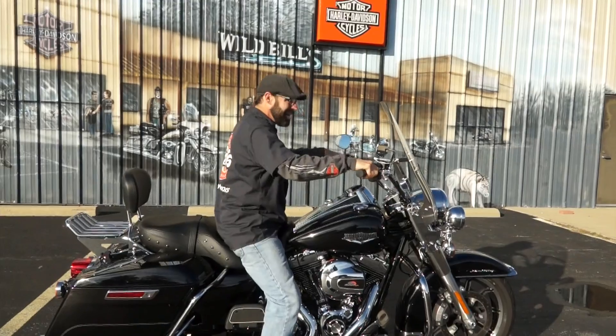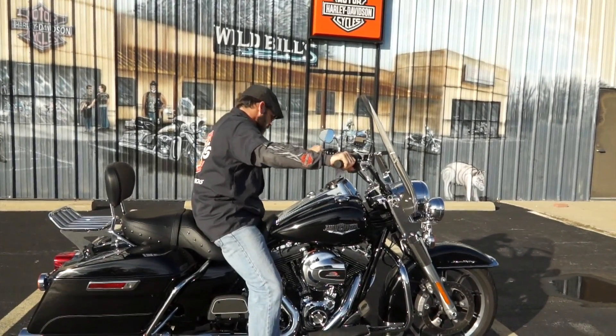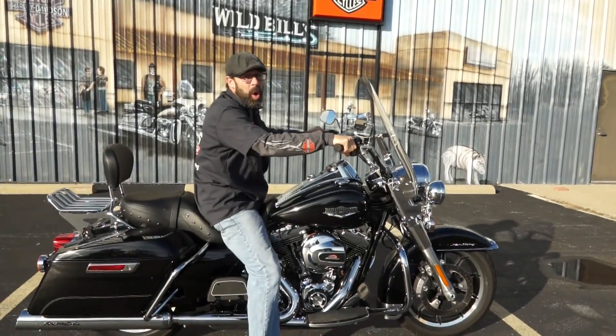If you'll excuse me, I'm going to get on the road. I'll see you on the road. Oh hell yeah, it's on — I'll see y'all.